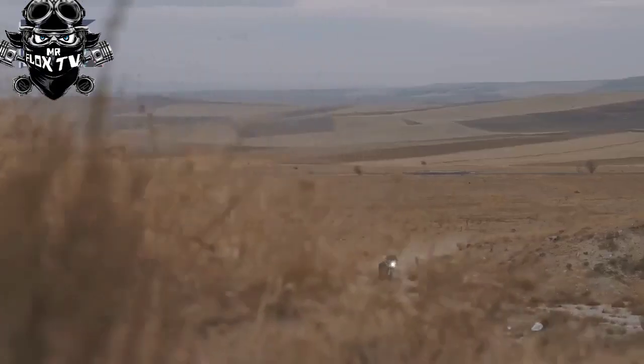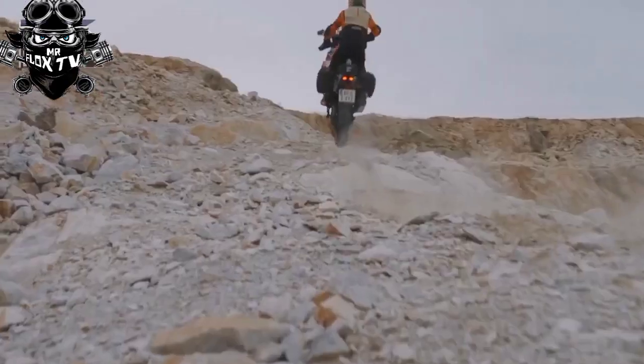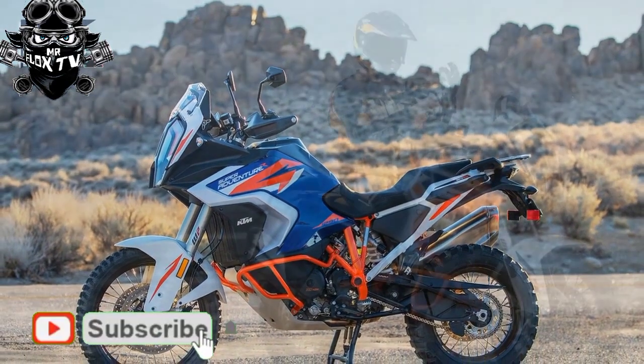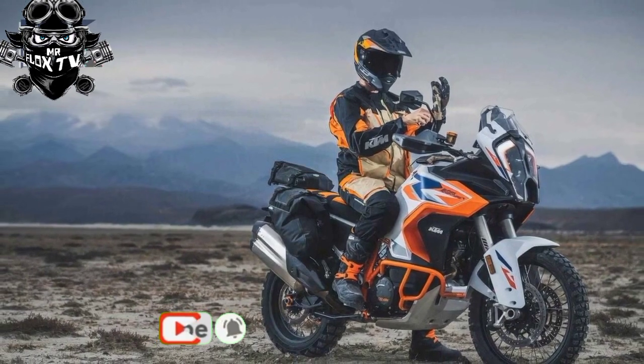Thanks to the Bosch 6-axis IMU that informs much of the bike's behavior through motorcycle traction control, motorcycle stability control, and various ride modes — Sport, Street, Rain, Off-Road, and optional Rally ABS — and more.